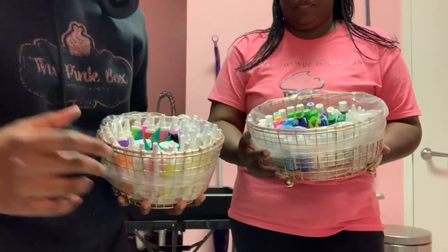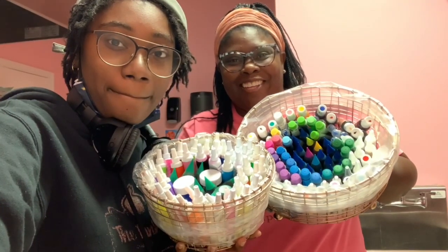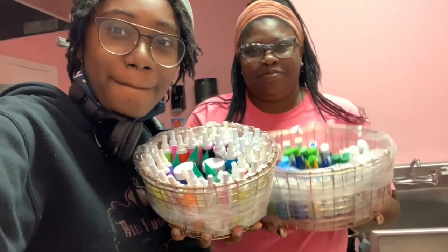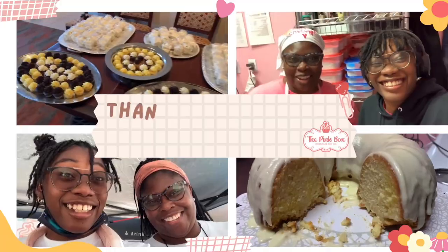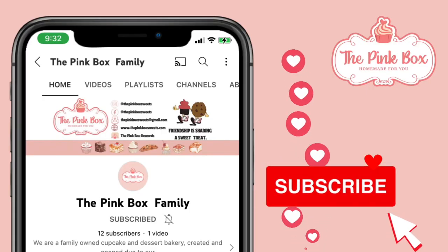Thanks for hanging out with us guys! Don't forget to like, comment, and subscribe, and tap that bell. Alright guys, we're all finished — what do you think? Until next time, we'll see you next time!